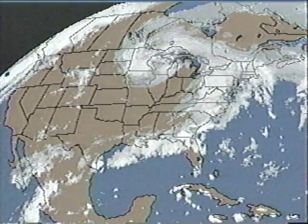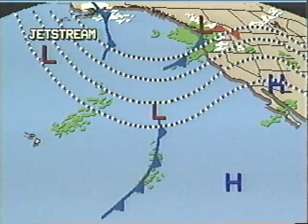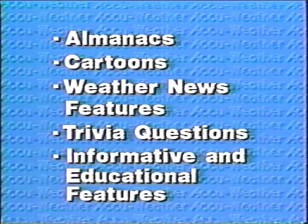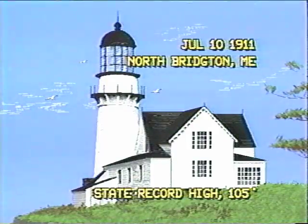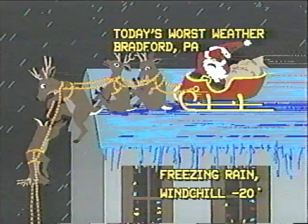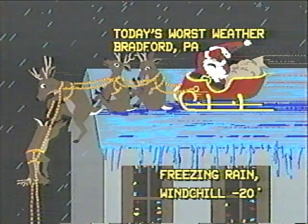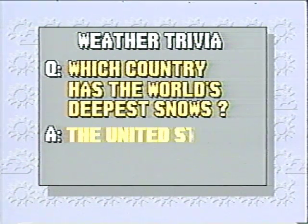With AccuWeather graphics behind you, you always have interesting and informative weather features that you can program every day: almanacs, cartoons, weather news features, trivia questions, and informative and educational features. Daily almanacs point out interesting information about the weather and look back at storms of the past. You'll know about the worst weather, like this nasty Christmas Eve in Bradford, Pennsylvania, or this blizzard in Lone Tree, Wyoming. Trivia questions can help hold your audience with tantalizing facts.